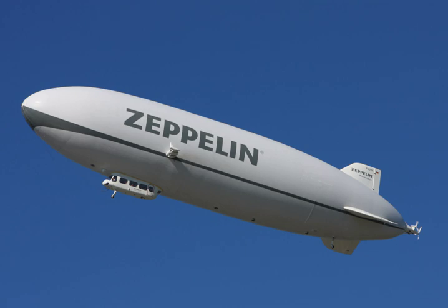Some Navy blimps saw action in the European War Theater. In 1944–45, the U.S. Navy moved an entire squadron of eight Goodyear K-class blimps — K-89, K-101, K-109, K-112, K-114, K-123, K-130, and K-134 — with flight and maintenance crews from Weeksville Naval Air Station to Naval Air Station Port Lyaute, French Morocco. Their mission was to locate and destroy German U-boats in the relatively shallow waters around the Strait of Gibraltar where magnetic anomaly detection was viable.